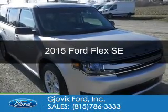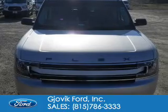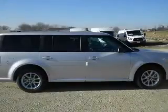This is a new 2015 Ford Flex. It's powered by front wheel drive, a 3.5 liter six cylinder engine, and a six speed automatic transmission.